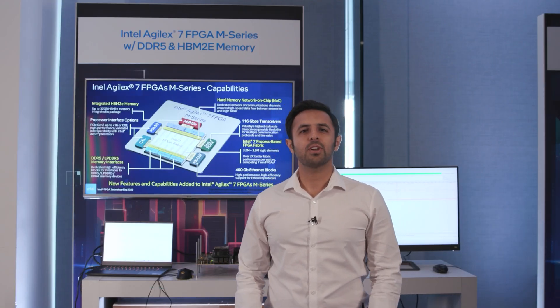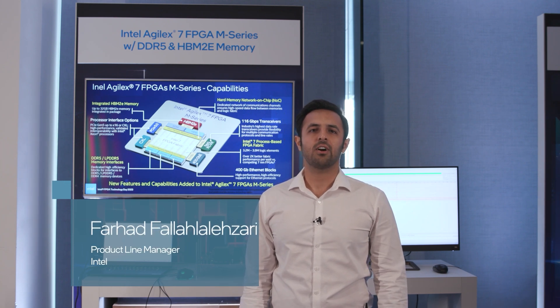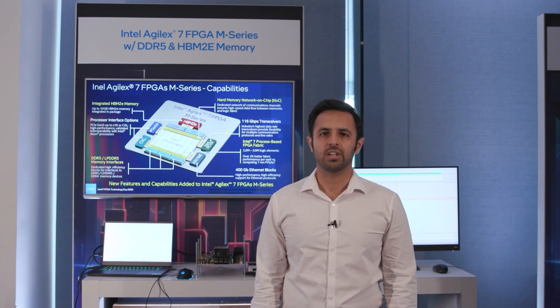Hello, I'm Farhad Palla, the Kordak Live Manager for Azure F7 FPGA M-Series. We are here today at IFTD showcasing an early look at the M-Series FPGA memory performance and functionalities.